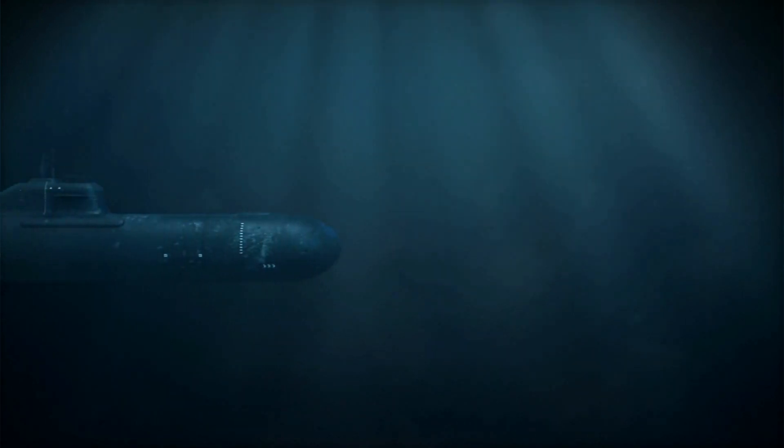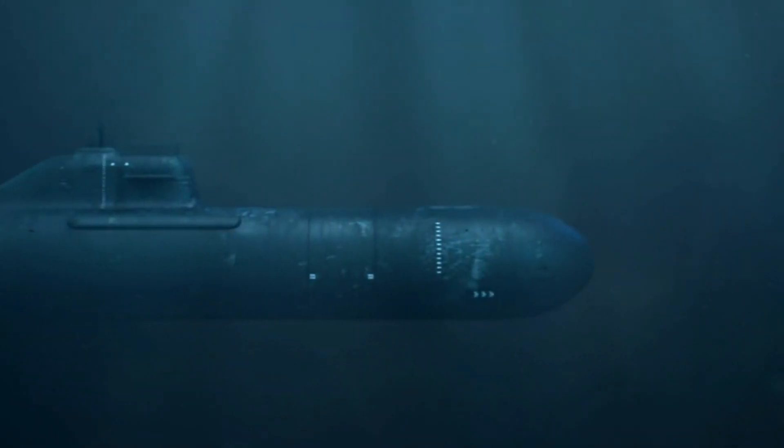A submarine, or sub for short, is a vessel or ship that can go underwater. But how do they do that?